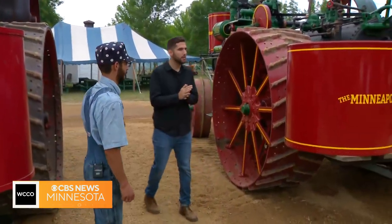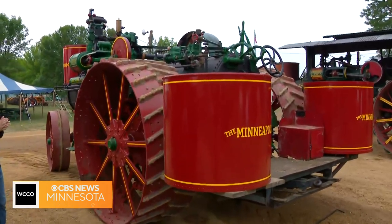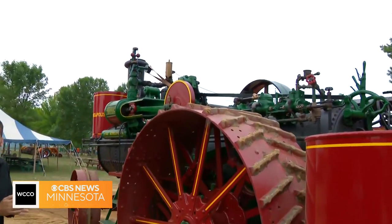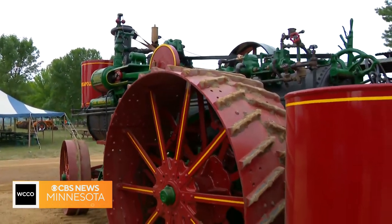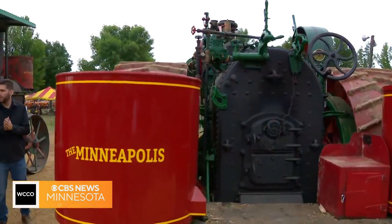So right behind us here, this is a 1910, 30-horsepower traction engine built by the Minneapolis Thresher Machine Company out of Hopkins. So this was built in Hopkins? Yep. They built steam engines from 1887 all the way up until 1924, and they merged in 1929 to form what is better known as the Minneapolis Moline Company.